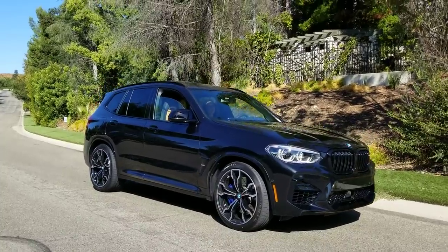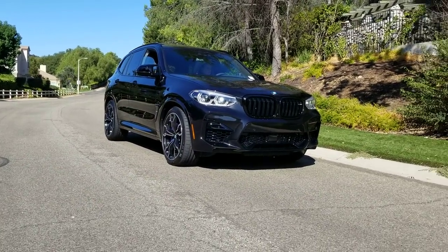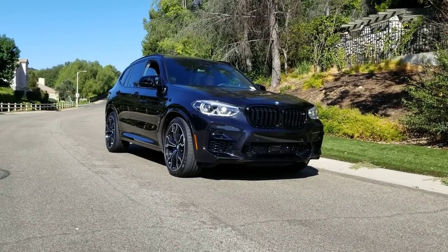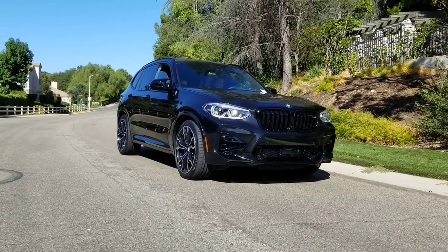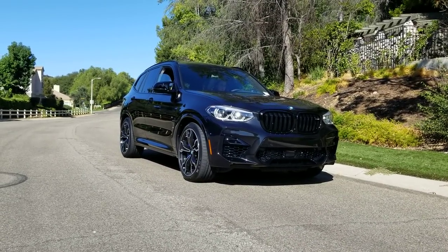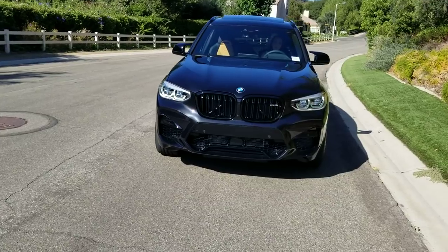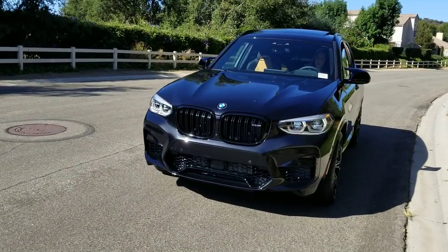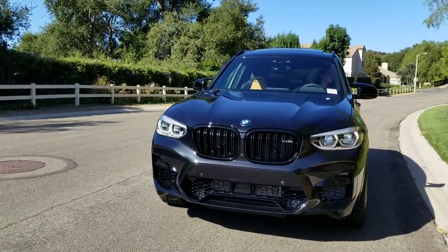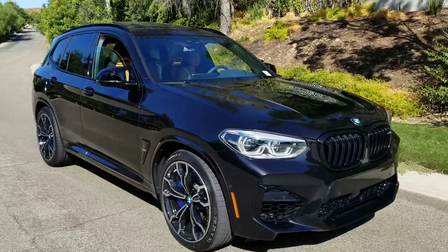The M xDrive intelligent all-wheel drive system has some amazing settings — you can even set this car up for a controlled drift mode. BMW wants me to emphasize 'controlled.' Always look at your conditions, don't drive past your limitations, and think safety first. This car has a rear-wheel-biased setup because of the benefits from racing heritage, while still giving you that amazing traction from the M xDrive system, which has been taken to the next level.